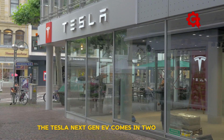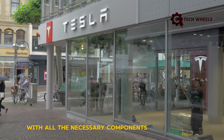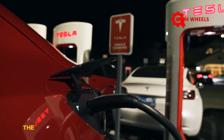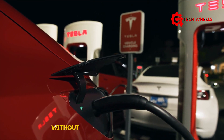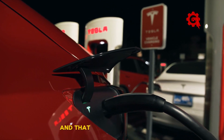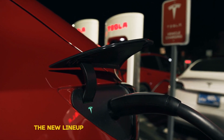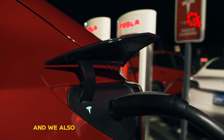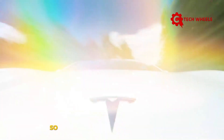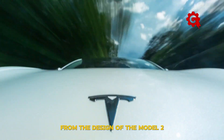The Tesla next-gen EV comes in two versions. One will be a fully featured conventional vehicle with all the necessary components and functions — that is the Model 2, not the robo taxi. The other version will be a driverless vehicle without a steering wheel or pedals, which you'll control mostly through a smartphone — that will be the robo taxi. In Tesla's recent shareholder meeting, the new lineup included three covered models, and Tesla is also believed to be working on a van.